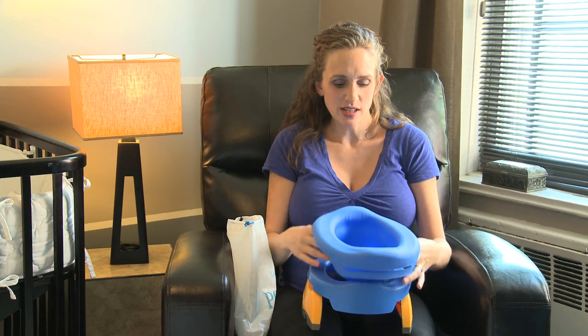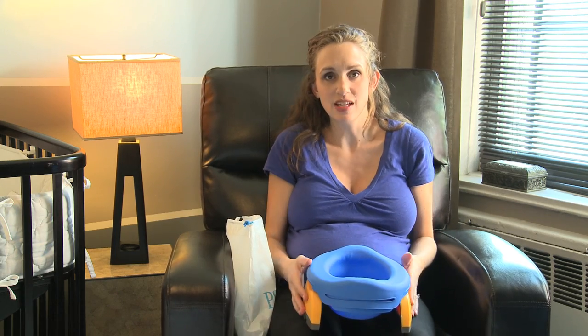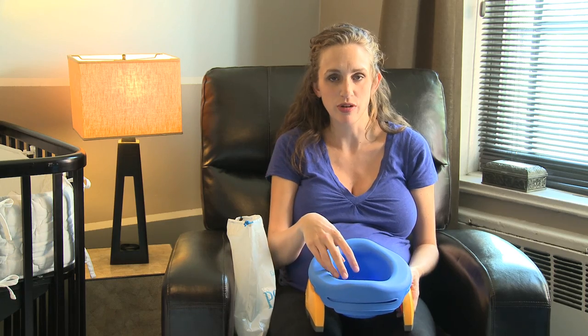We also bought this home insert, and this is what we use whenever we're at home. It's kind of the same principle — Knox will go and use the bathroom, and then I just carry this to our toilet, dump it out, rinse it, and put it back on the floor. It's amazing.